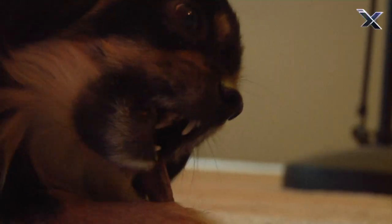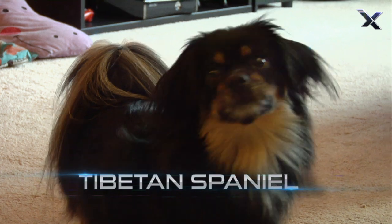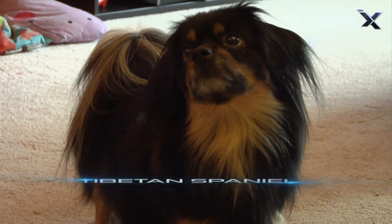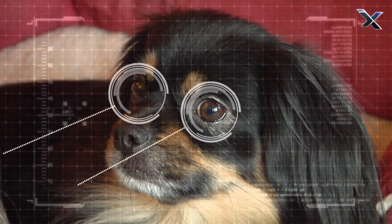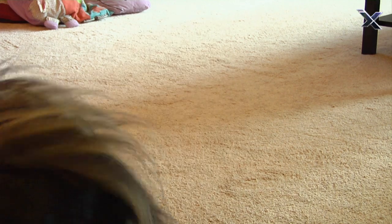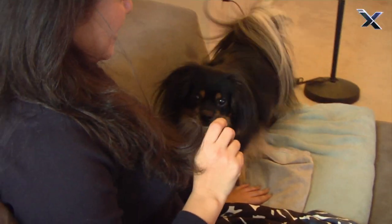Now here's an interesting little pooch — it's called a Tibetan Spaniel. The spaniel has especially keen eyesight and once served as a guard dog for Tibetan monks. As a result, it's quick to react when a stranger approaches.